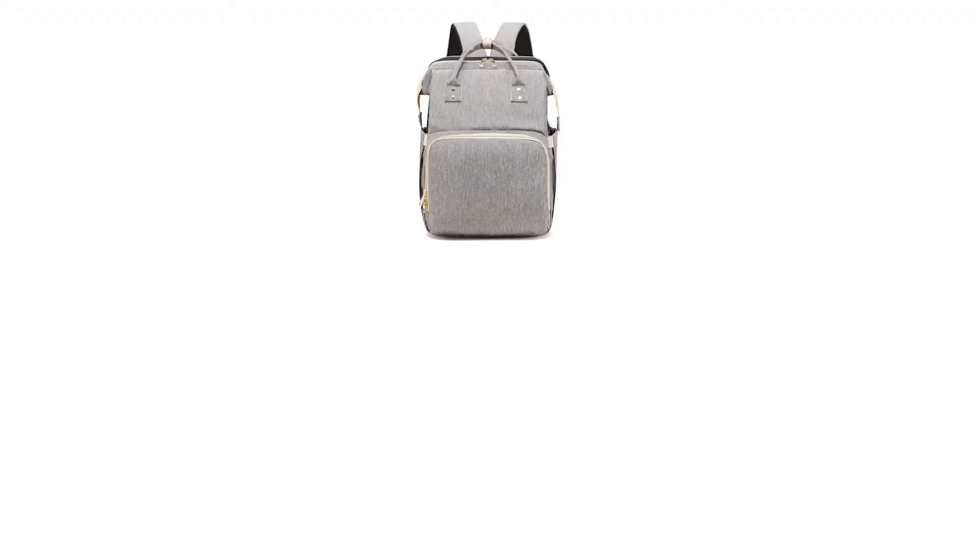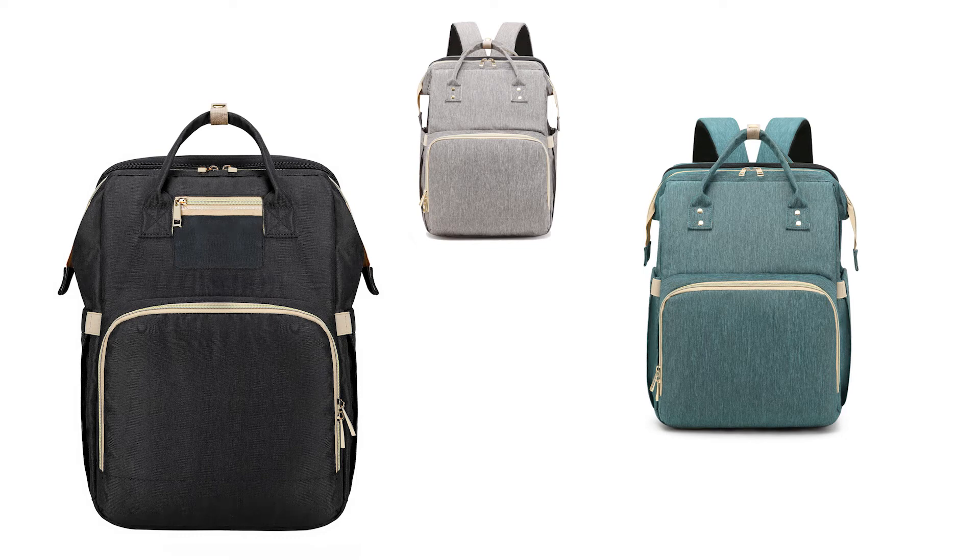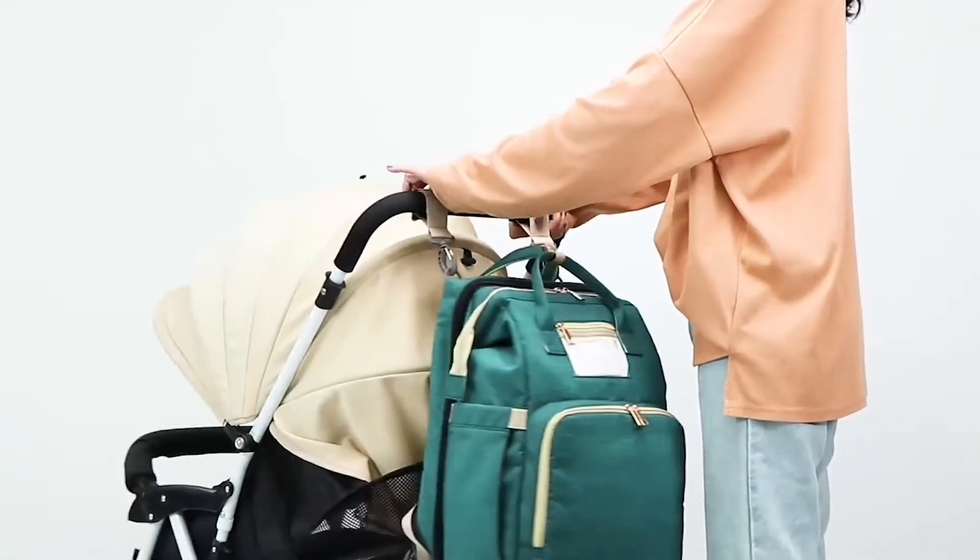Available in three different stunning colors: grey, turquoise, and black. The 3-in-1 Parent and Baby Backpack will make the perfect travel companion. Order yours today from Yara's Boutique.